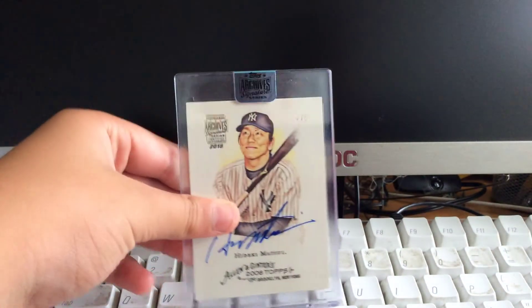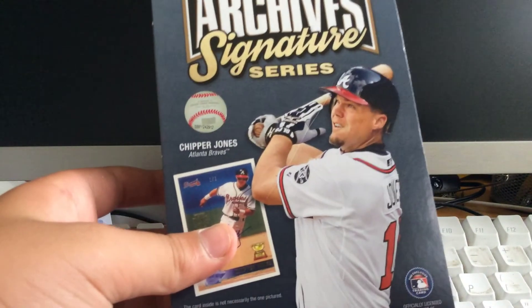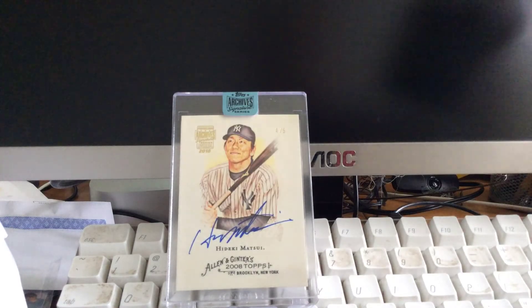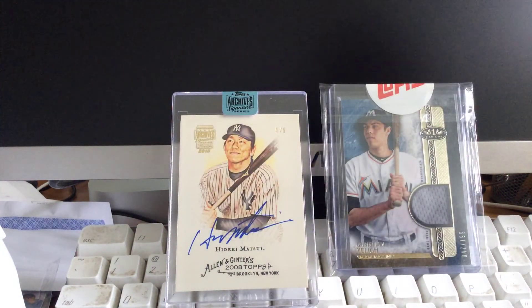Thank you guys for watching. We had a huge mail day and an awesome box break of 2018 Archive Signature Series Retired Player Edition. We got a bunch of cards from Supervisor Turkey, including a Christian Yelich relic. Thank you guys for watching and I will see you later. Bye.